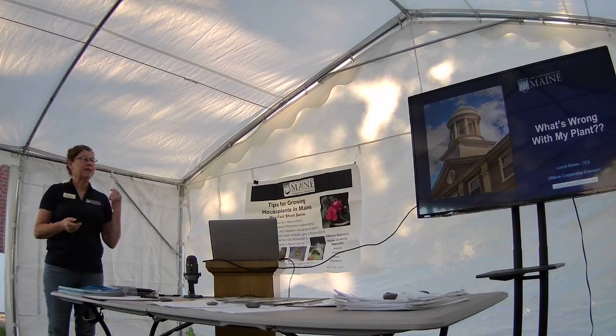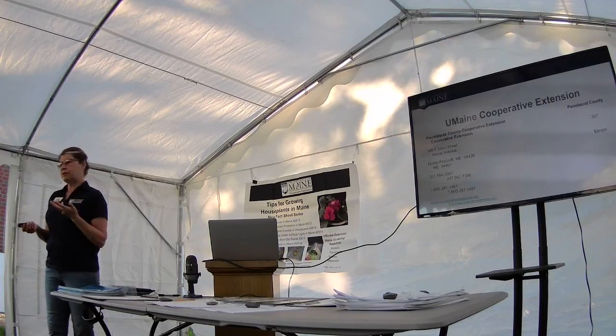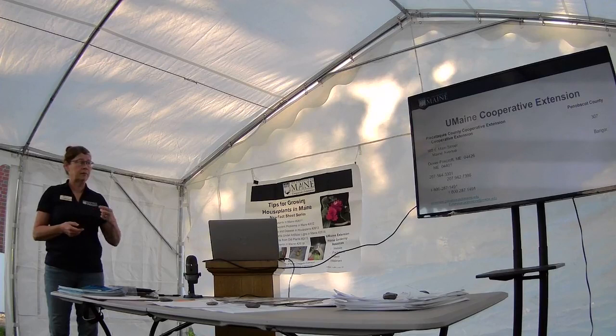Alright, so what's wrong with my plant? The fun stuff tonight. We're going to focus tonight on vegetables and our plant diagnostic lab and a few more common diseases.